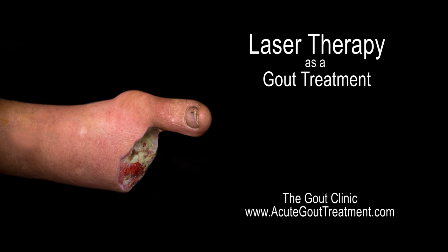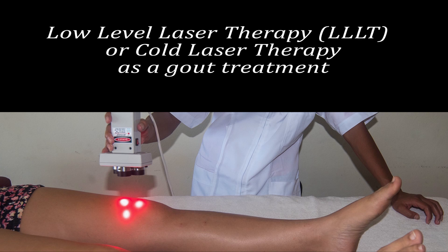Gout is no joke. Get your life back. Laser therapy is a gout treatment. Today laser therapy has become popular. It is used in physical therapy, sports medicine, and in mainstream medicine.